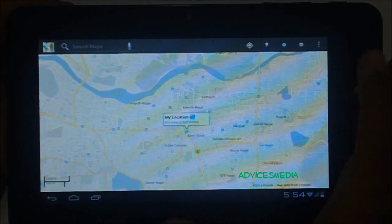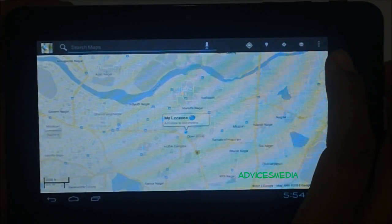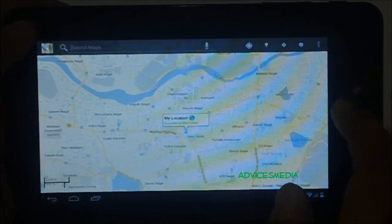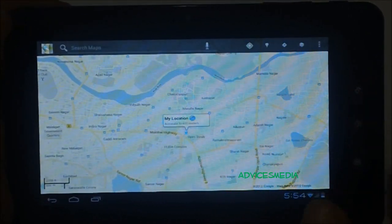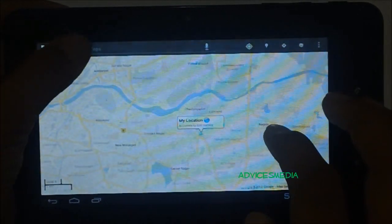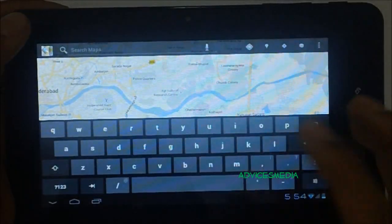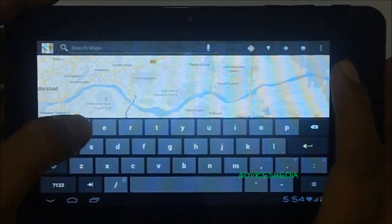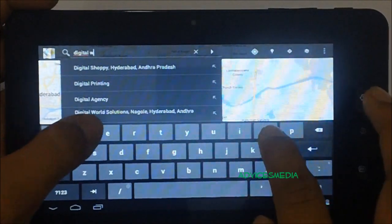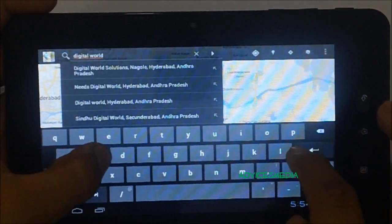Let us search for some area nearby. On the top you have the search box where you can search for a place. As you can see, the device is a bit laggy and it's not able to even show the keypad. Finally it's here — let us search for Digital World Solutions.